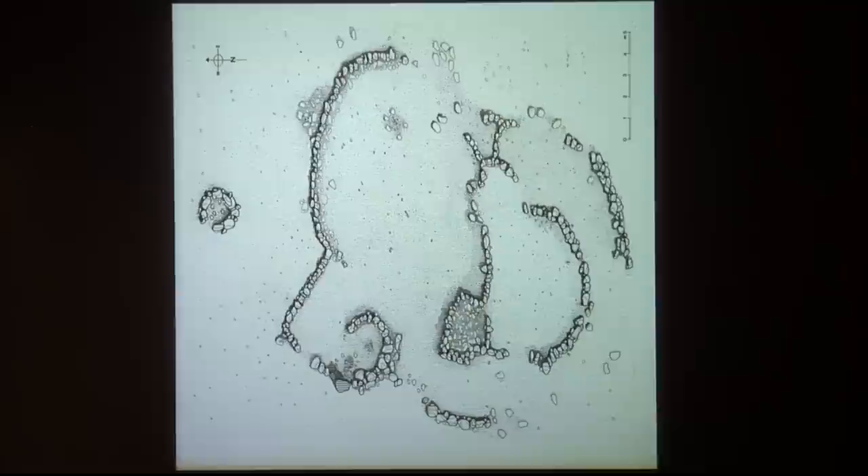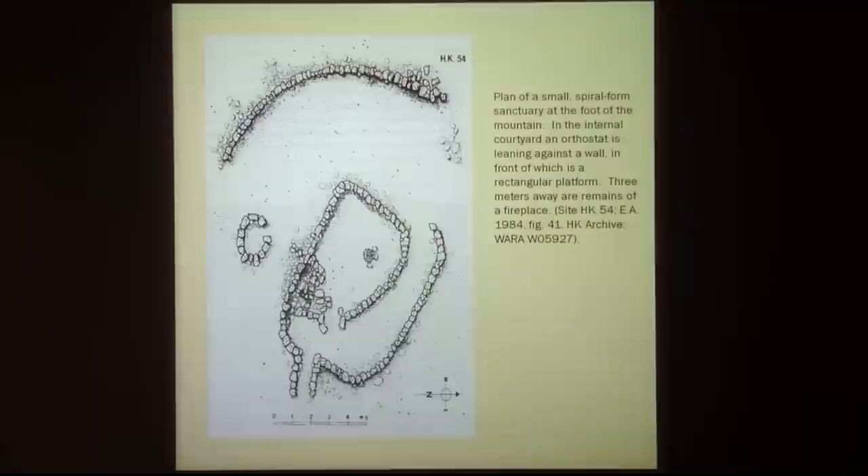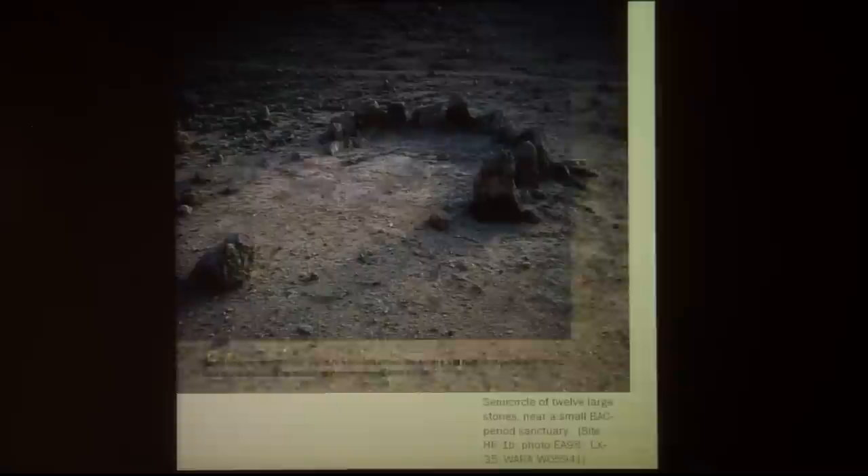On the surrounding area of the mountain there are a few sanctuaries. One of these is a spiral sanctuary — we found about 16 of them. There is an entrance somewhere, a circle, and then in the middle there is a standing stone and a little altar with remains of a fireplace. Here is another such spiral with a standing stone again, a sort of altar in front, and the fireplace.